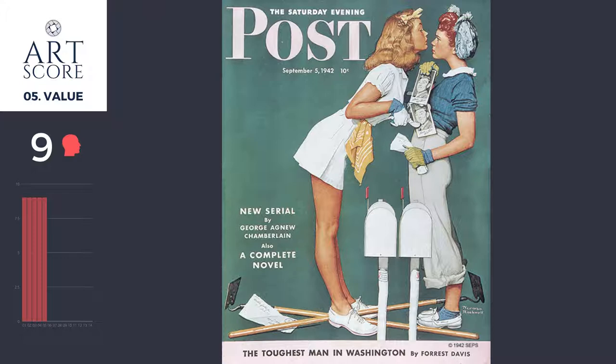Anyone who looks at this can tell 100% it's a Norman Rockwell painting. There's clear structure — he's a master designer, a master composer. He's bringing all these elements together to work, and there are great alignments. The way the eye is moving gives a good sense of movement.